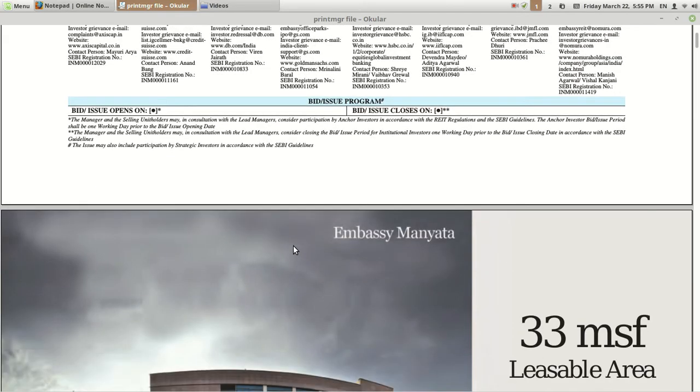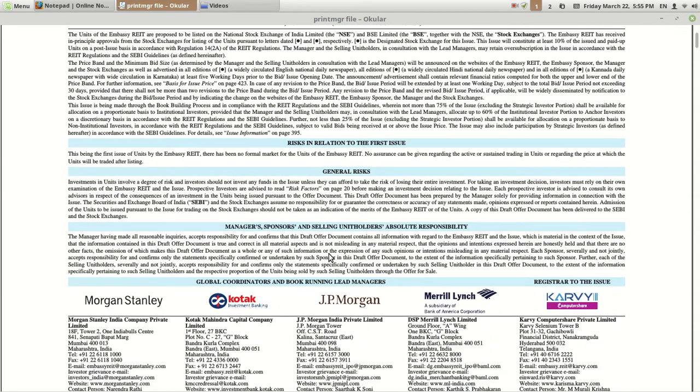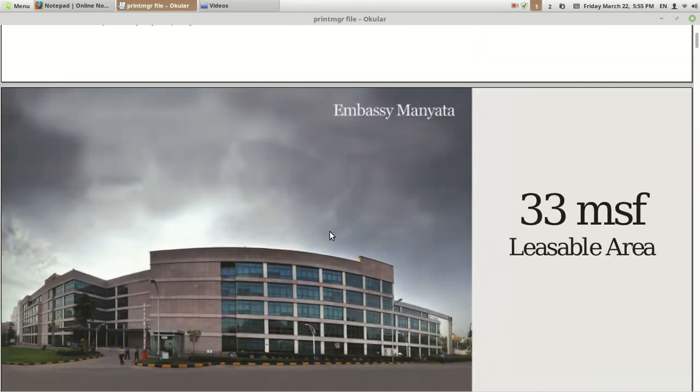This video is all about basic aspects related to this REIT — what it contains in its portfolio. A lot of people concentrate only on overall available data related to this REIT and are ignorant about this prospectus and its basic documents. I think it is important to study this prospectus or offer document. It keeps updating and a lot of data keeps changing every day, so please refer to the original document available on SEBI before making any decisions related to this REIT.